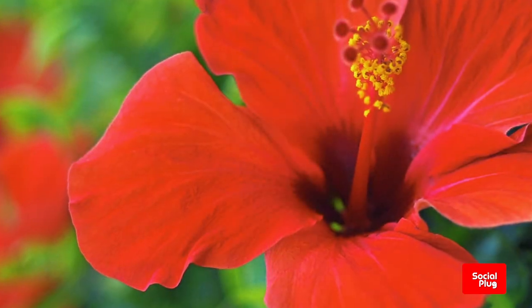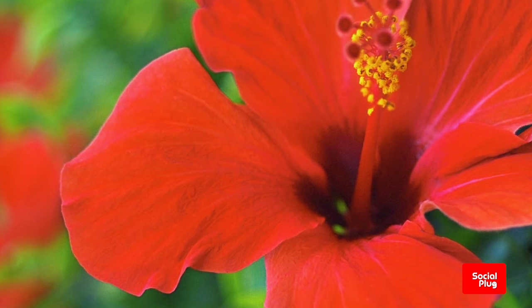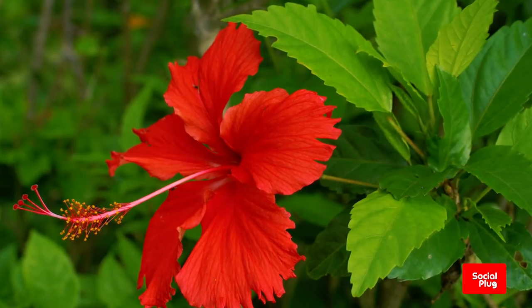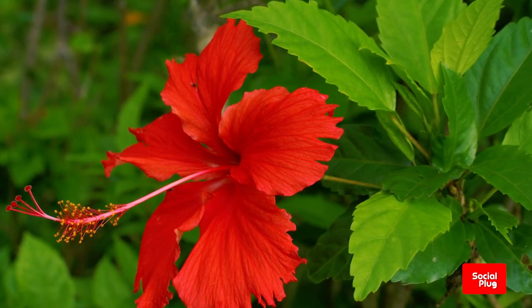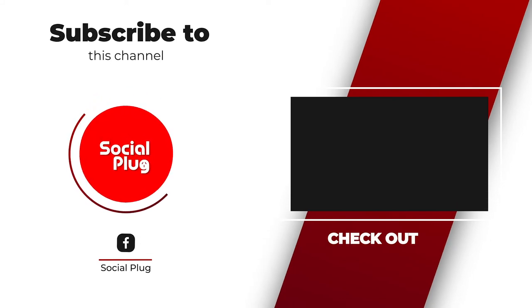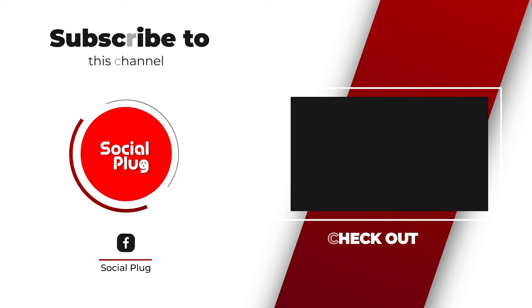The next time you happen to be out and about roaming the Fijian countryside, or perhaps taking some time out in the garden, keep an eye out for the hibiscus flower and see how many different species you can identify. Social Plug Fiji — click on the subscribe button to stay up to date on all our latest videos.